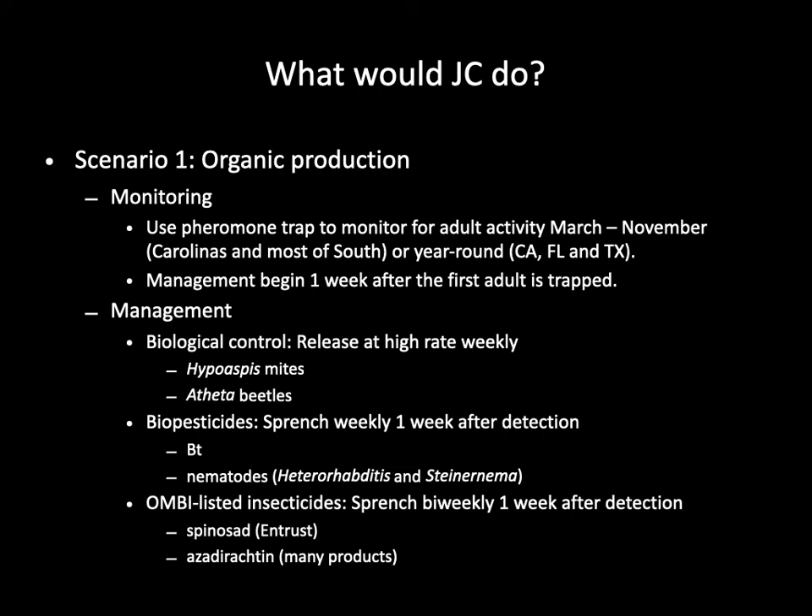In an organic production, I will release lots of Hypoaspis mites and Atheta beetles. At the same time, I will also spray Bt or nematodes weekly. The combination of predators and biopesticides should do a very good job of keeping the caterpillar population down. If I choose not to use the predators, I can combine my Bt drenches with another OMRI-listed insecticide, such as Entrust or azadirachtin. Hopefully, after a few applications, I will no longer find moths in my traps, meaning that the population has been taken care of, and I can stop the treatment. Treatment has to be started again if moths are found in the traps after disappearing for some time. If I continue to find moths in traps, I will apply the Bt product weekly and Entrust bi-weekly until no moths are captured.